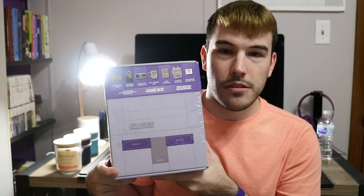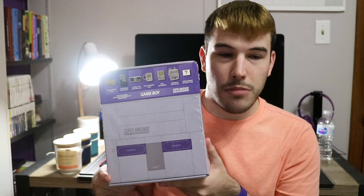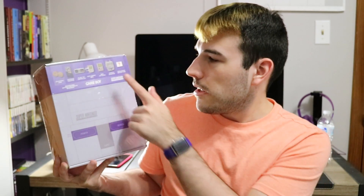Apparently it is an officially licensed Nintendo product — it has the seal right here — so I'm going to hope it's true. It certainly has a bunch of things: we got a collectible coin, a cartridge, coasters, plush toy, a mug, mini notebook, and a backpack.